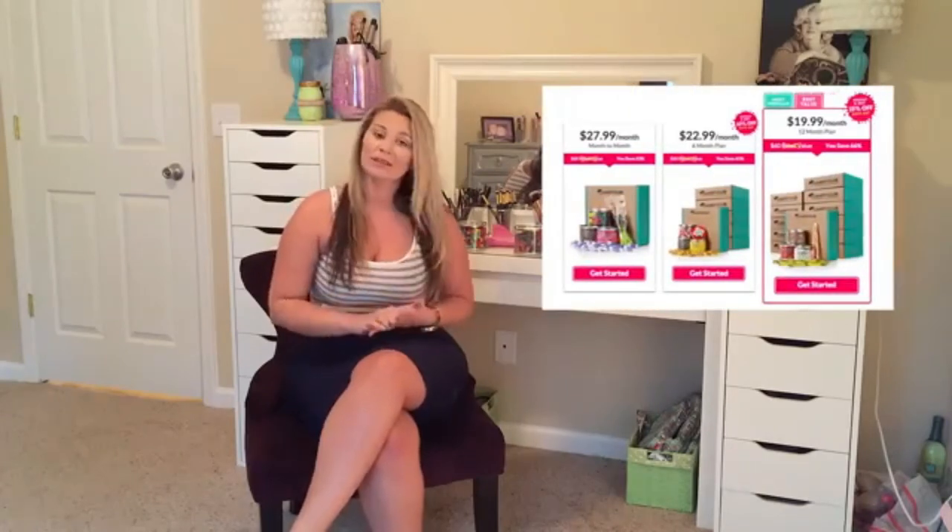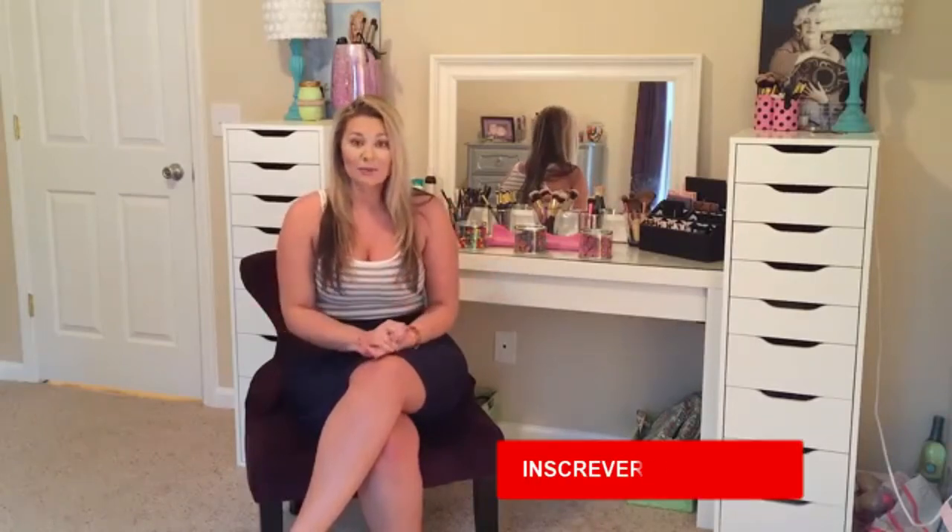Alright guys, so let's talk about your options with the Candy Club subscription box. You have three different options: you could do a month-to-month subscription, or you could do six months, or a year. A year subscription is actually going to be your better value, giving you a whole box for $19.99 a month. So you can definitely go check out those options.